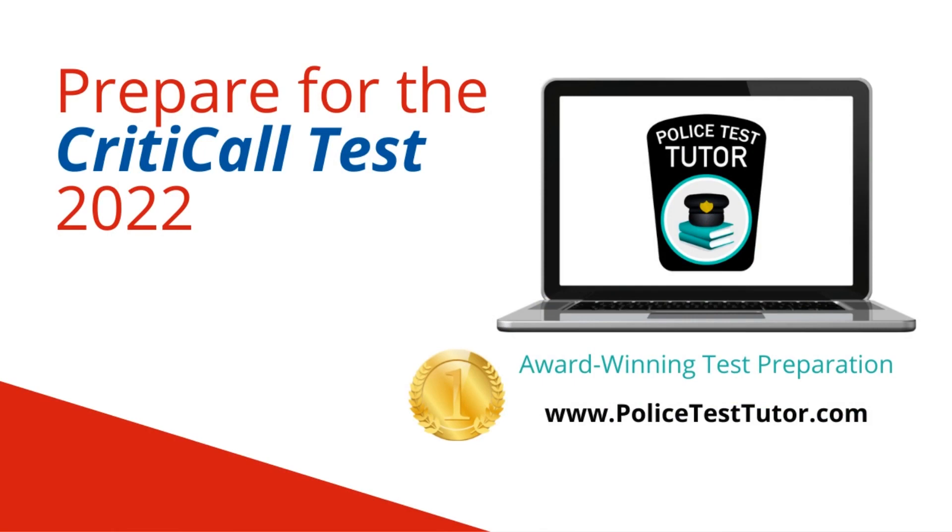You can begin to practice for the CritiCall test immediately at policetesttutor.com. Police Test Tutor offers short free CritiCall modules and a more in-depth paid option. Police Test Tutor has award-winning test preparation material and prepares hundreds of applicants per year. Thank you.